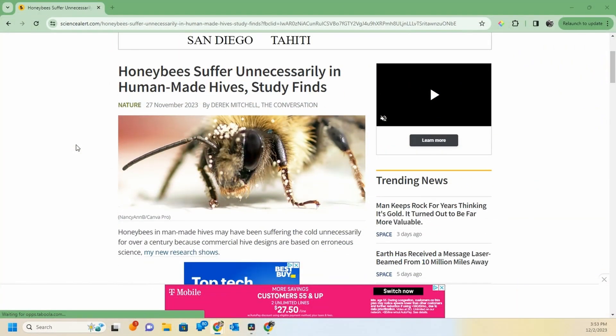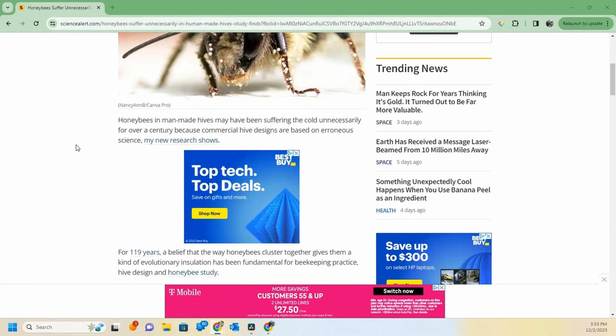I posted one of those summary articles, also written by Derek Mitchell, on my Facebook page. I'll try to break this down and summarize what has changed. I've shared in a couple of videos how bees form a cluster inside of the hive to survive when outside temperatures get cold.